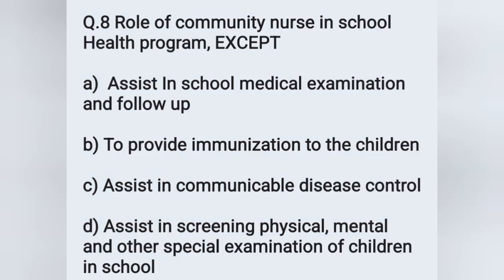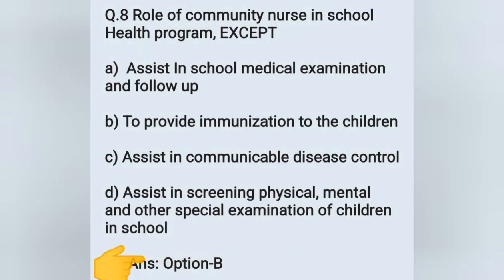Question number 8: role of community nurse in school health program, except. Options: A) assist in school medical examination and follow-up, B) to provide immunization to the children, C) assist in communicable disease control, D) assist in screening — physical, mental, and other special examinations of children in school. The correct answer is option B: providing immunization to children is not a role of the community nurse in the school health program.